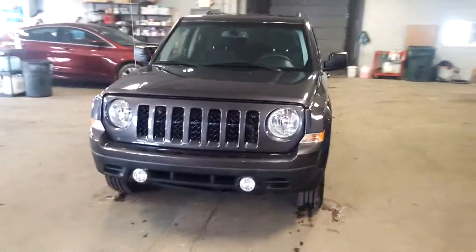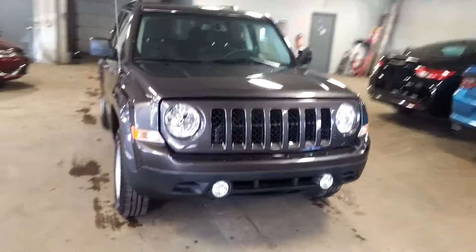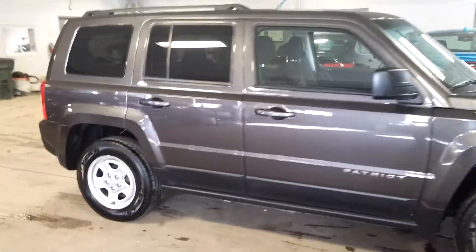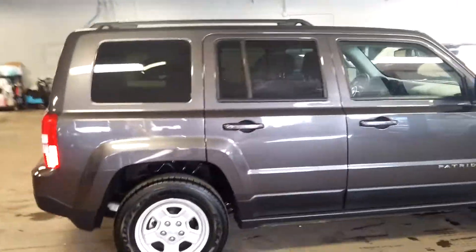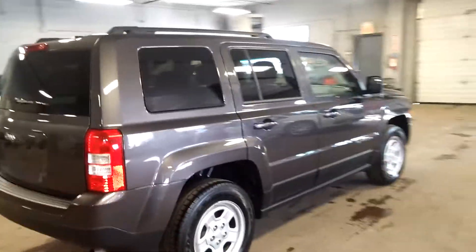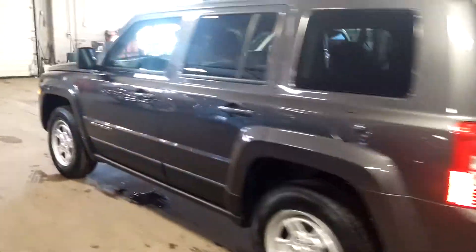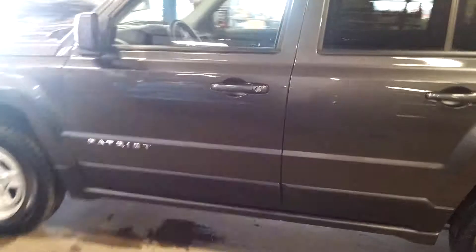Alright ladies and gentlemen, Northeast Leasing here, proud to present this beautiful 2016 Jeep Patriot. It is the 4x4 Sport with a beautiful charcoal exterior, roof racks, and only 5,000 miles on this vehicle — super nice.